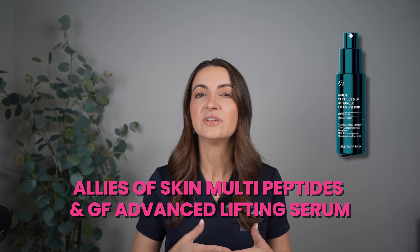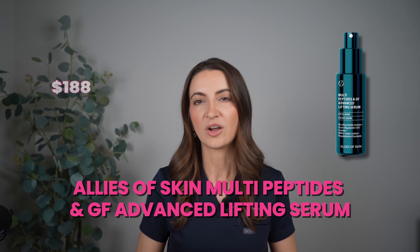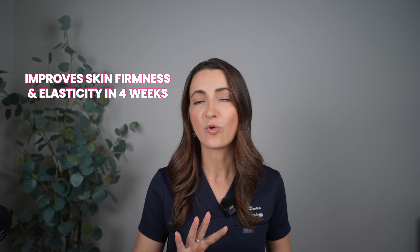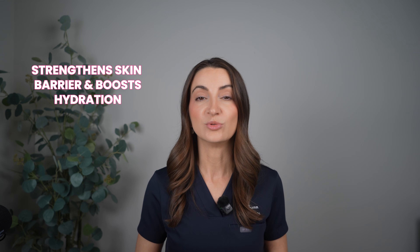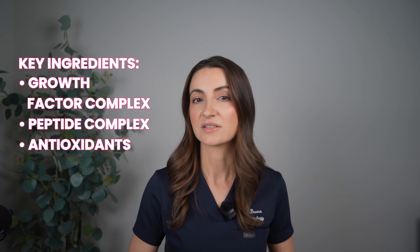My next recommendation is the Allies of Skin Multipeptide and GF Advanced Lifting Serum. Also somewhat affordable at $188, though still a bit pricey. This one helps improve skin firmness and elasticity in as little as four weeks, repairs environmental and sun damage, and helps strengthen your skin barrier and boost hydration. Key ingredients are the growth factor complex, the peptide complex, and antioxidants.